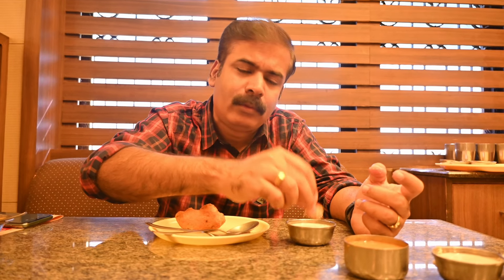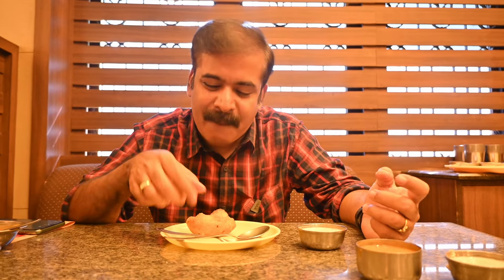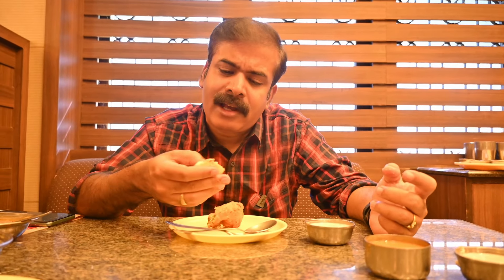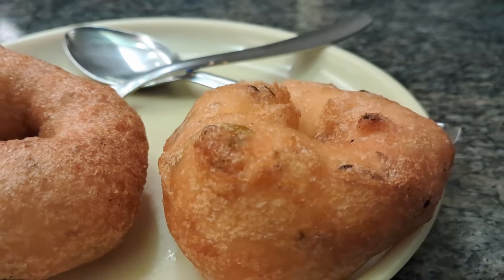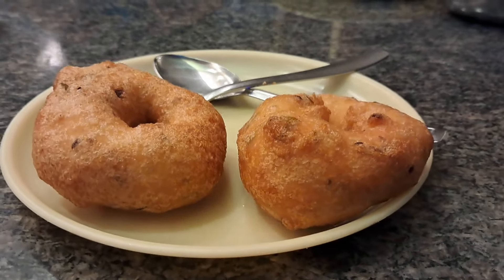Some people who are health conscious wouldn't prefer some extra dose of oil in the vada, but I am fine — taste is important. And I am liking this vada. In this vada, you don't get air pockets like the vada you get in Bangalore. Here the dough is thick and the inside is filled with dough. You don't see much of air pockets, so it gives a pretty good bite and I am loving it. Excellent vada.